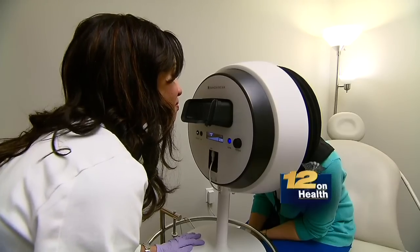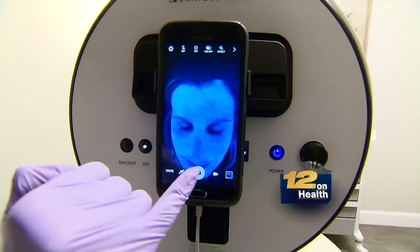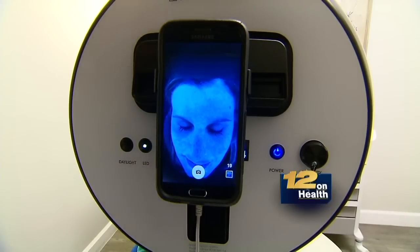It ain't pretty, but Dr. Kim Nichols of Greenwich says it's helpful for patients to see where and how extensive their skin damage is on the cellular level. Patients can even snap a picture for themselves on their smartphone.